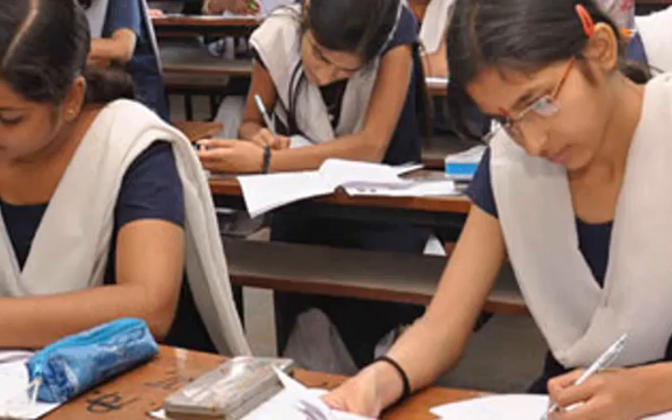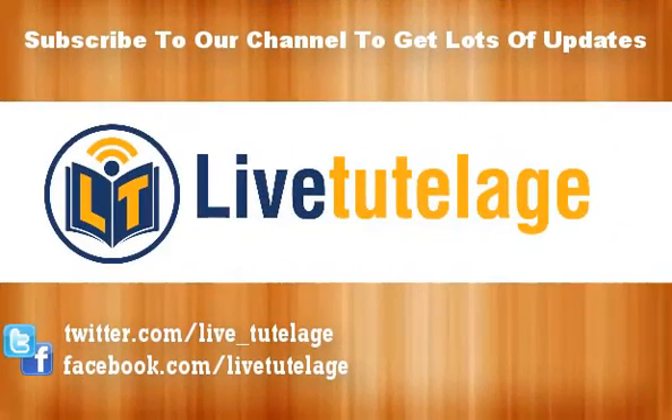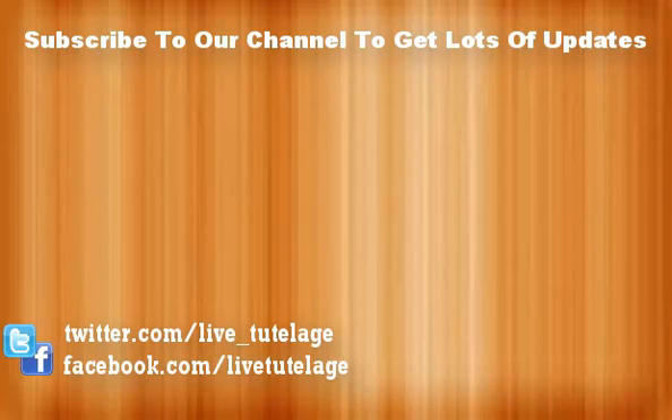Thank you. If you liked this video, please click the like button. If you have any questions or suggestions, please comment below. For more updates on IIT JEE or NEET exams, please subscribe to our channel. Support us by following us on Facebook and Twitter. To sharpen your skills, please try out our test series on LiveTootelage.com. Thank you so much for watching. Have a great day.